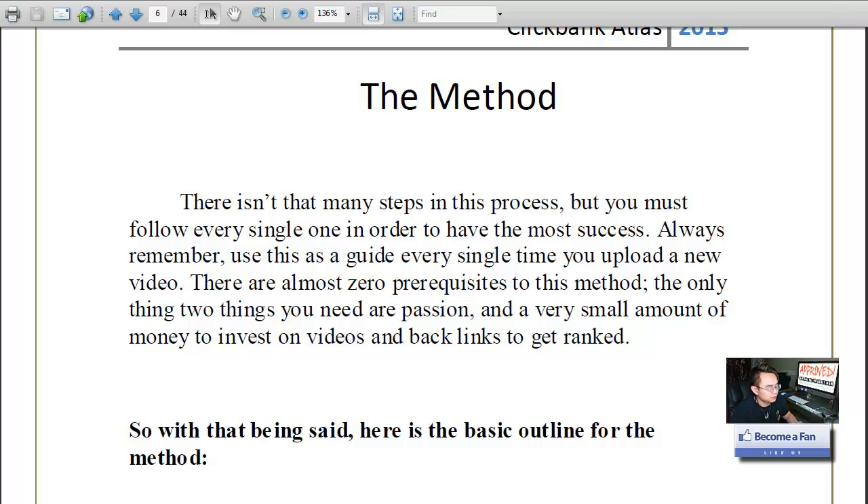Step five is uploading your video, on page 24. He talks about different proxies and on-page SEO — things like naming your file with the keyword, your titles, descriptions, and redirect files. He also covers how many YouTube channels you should have. If you're an experienced video marketer you probably know all this, but if you're new to it he has you covered.